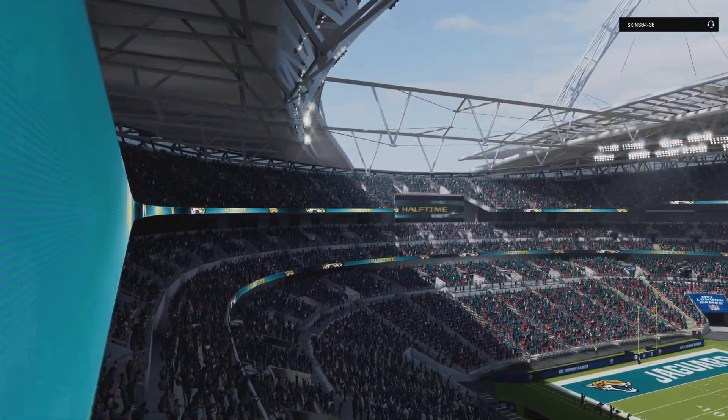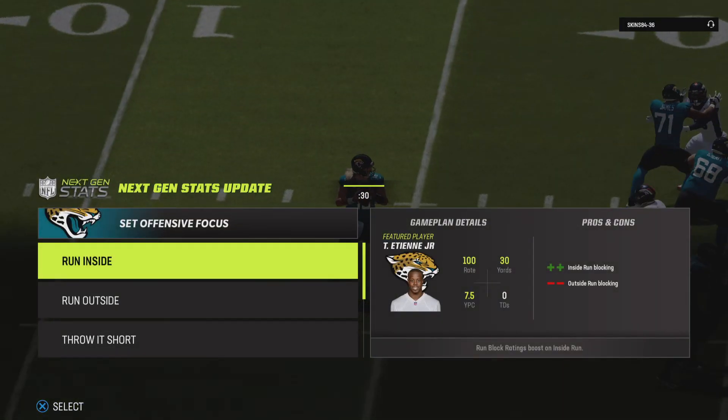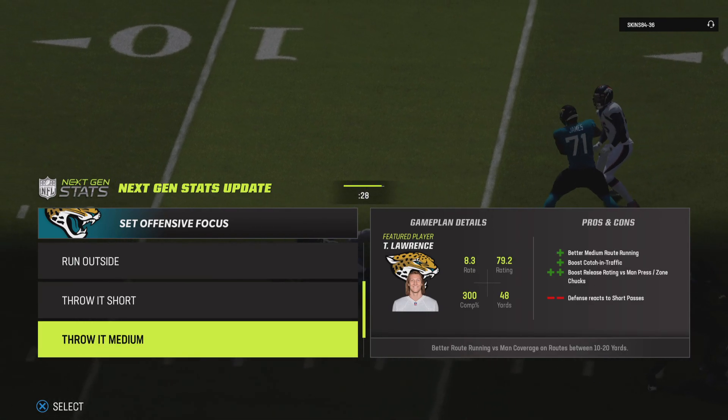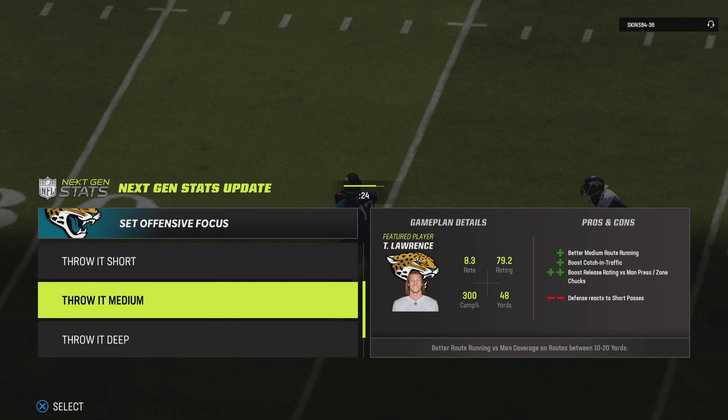With one second left in the half, on is the field goal unit. From the right hash, this from 53 yards. Badgley's kick is good, and that will do it for the first half. We've reached intermission of what right now is a 13-point game. Time now to send you back stateside to Orlando, Florida and check in with Jonathan Coachman at our EA Sports Halftime Report.